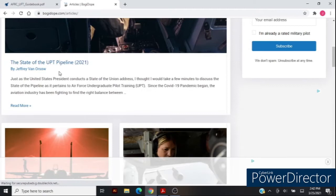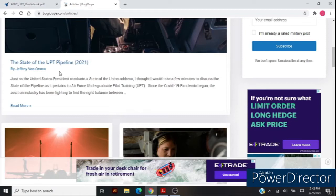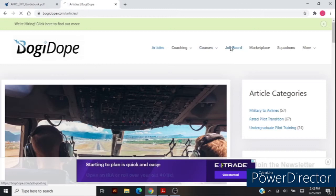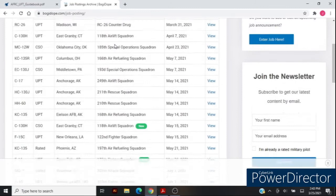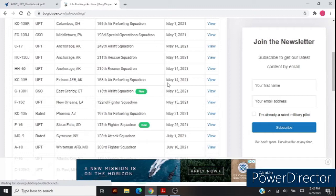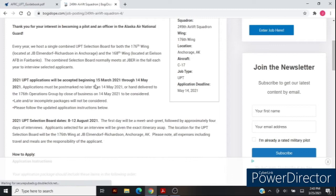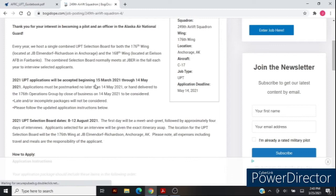It's about the state of the UPT pipeline and how things have been affected by COVID and what the future looks like going forward. I invite you to check that out. Over on the job boards, they've done an excellent job showing all the available postings — all the different aircraft on the left-hand side, the locations, the squadrons, and the deadlines for packets. If you click on the view tab, it gives you information about that unit, when to begin submitting packets, when the next selection board will be, and how to apply — including the full application packet checklist, Air Force forms, and prior enlisted officer information.